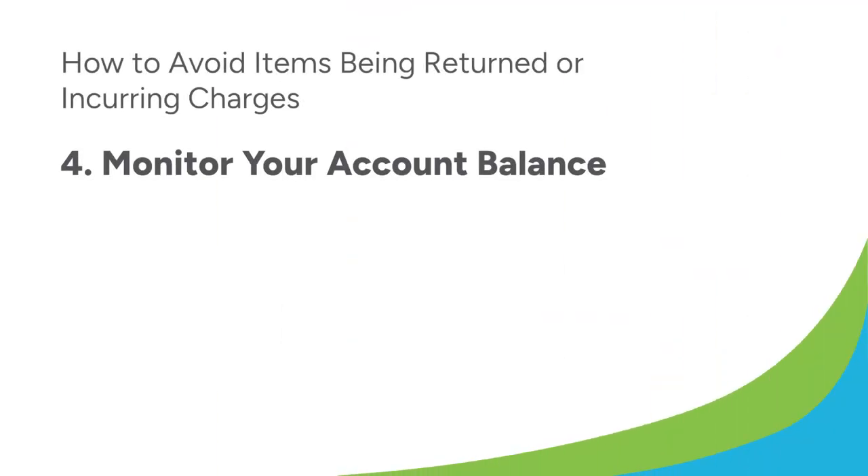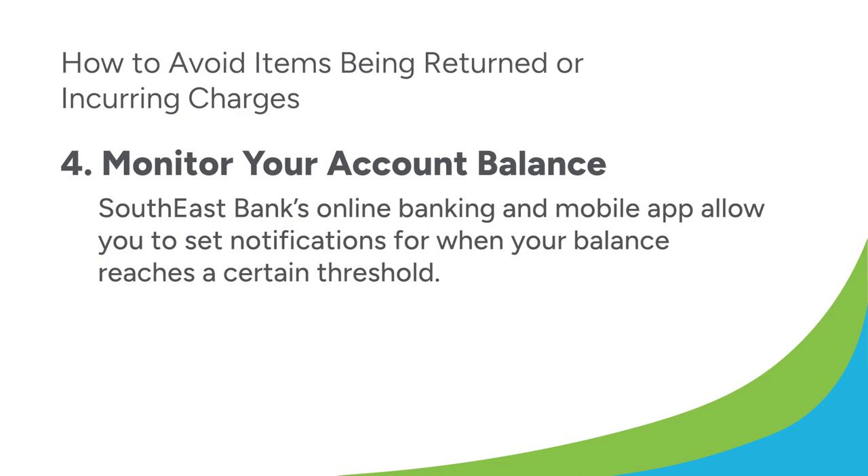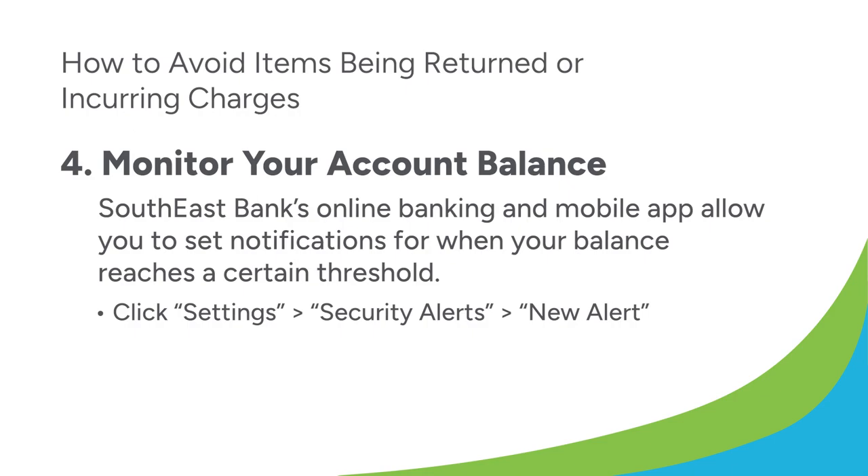Lastly, while simple, you can monitor your account balance and ensure funds are available. Southeast Bank's online banking and mobile app allow you to set notifications for when your balance reaches a certain threshold. These alerts can be sent via text, email, push notification, and more. Simply click Settings, Security Alerts, New Alerts, and set your notification preferences.